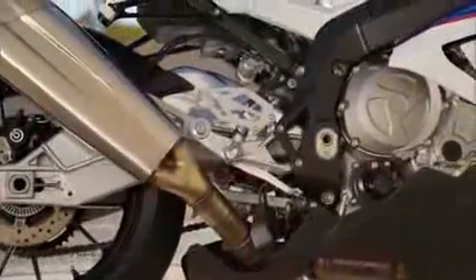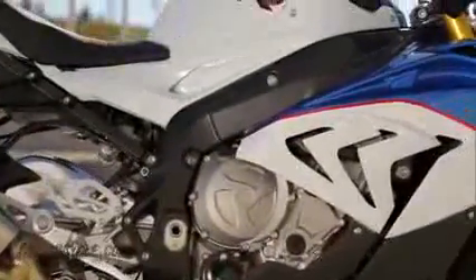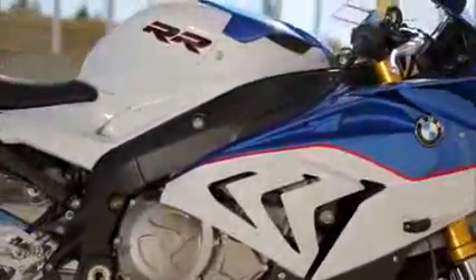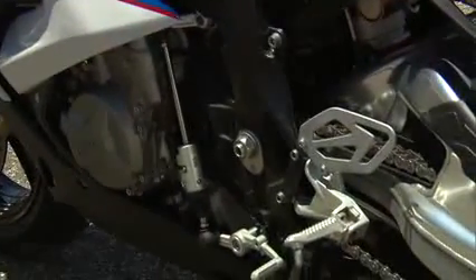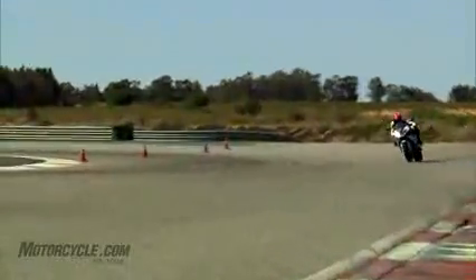The heart of the S1000RR, its inline four-cylinder engine, was made even more potent. Boasting a redesigned cylinder head with new duct geometry, a new intake camshaft, lighter intake valves, and a modified airbox with a shorter intake length, these changes conspired to increase power output by 6 horsepower to a claimed 199.